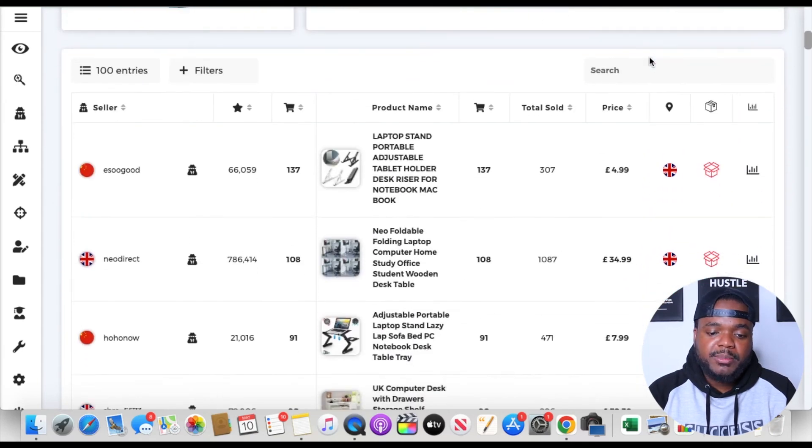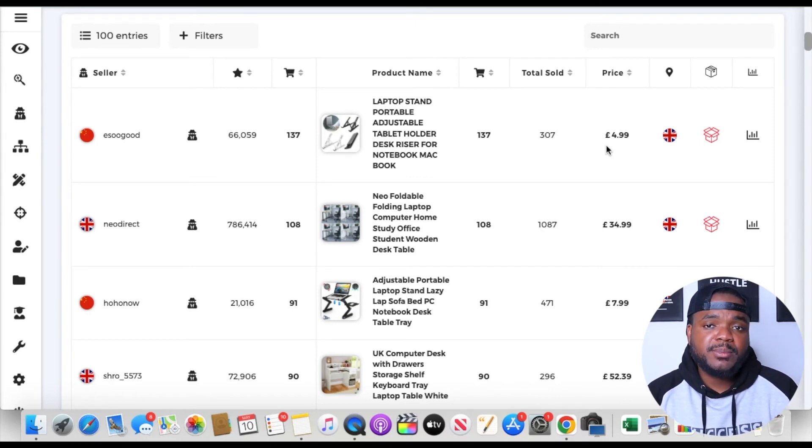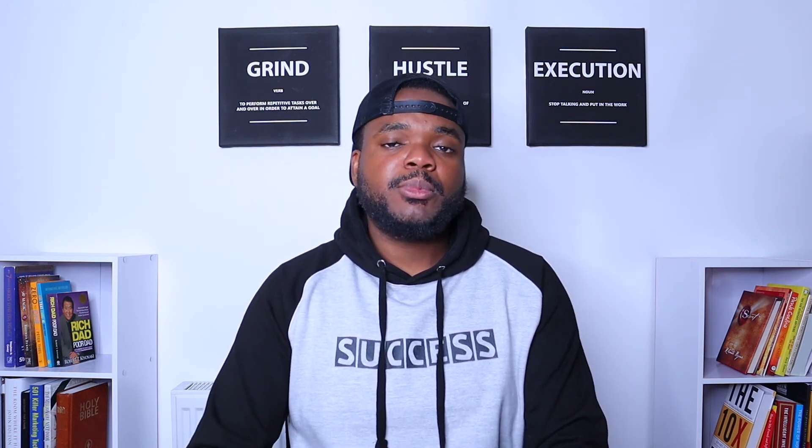Scrolling down further, we can see which laptop desk performed best in the last 30 days — which design or model generated the most sales and for how much it sold — helping us understand what customers are buying most. Those are the two softwares every eBay dropshipper needs: Zik Analytics to know which products are selling well, and AutoDS to speed up listing and fulfillment. Since you have an eBay selling limit, you can't list everything — you need to be selective and use your limit efficiently.